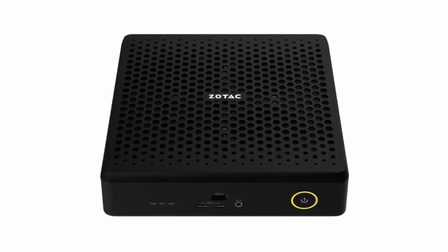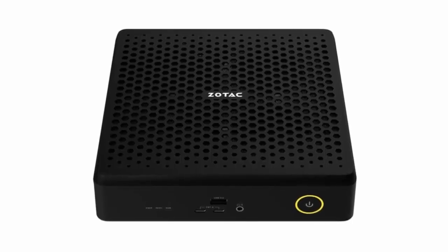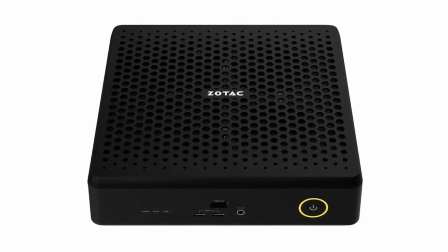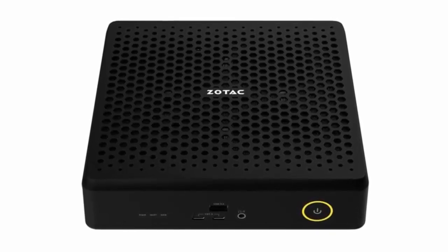It's a tiny PC that thinks it's a workstation, built for gamers, creators, and professionals who crave power without the bulk. And this isn't just another small form-factor build — it's a serious leap forward in compact computing.